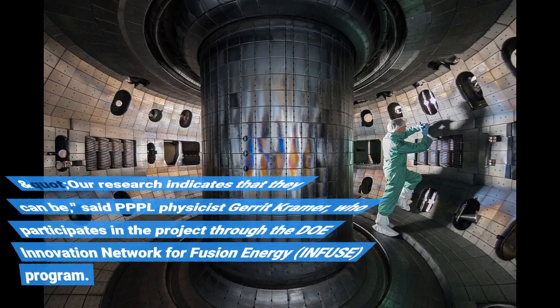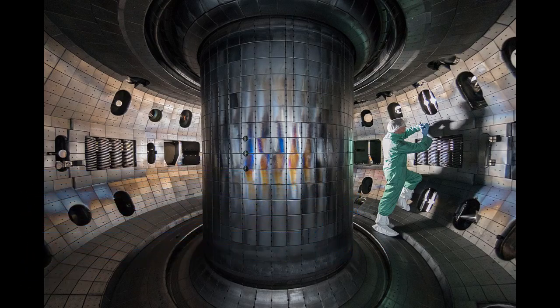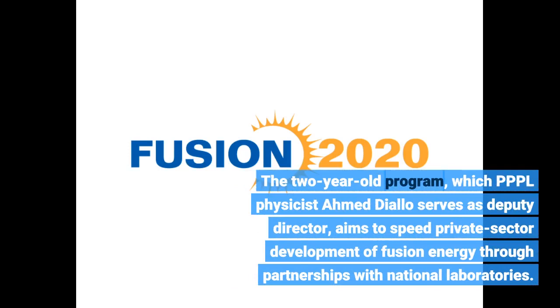This assumes that the fast alpha particles created in fusion reactions can be contained long enough to keep the plasma hot. Our research indicates that they can be, said PPPL physicist Gerrit Kramer, who participates in the project through the DOE Innovation Network for Fusion Energy (INFUSE) program. The two-year-old program, which PPPL physicist Ahmed Diallo serves as deputy director, aims to speed private sector development of fusion energy through partnerships with national laboratories.